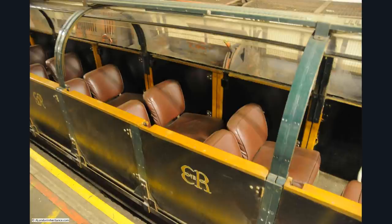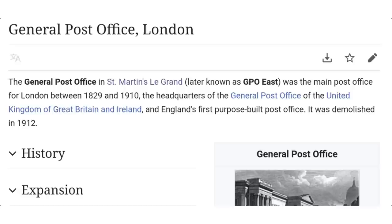These buildings were linked up underground, which I find remarkable. You have these amazing buildings and then they're connected underground. I believe they just inherited a system that came with the property. GPO East was the main post office for London between 1829 and 1910 — the headquarters of the Post Office for the United Kingdom.